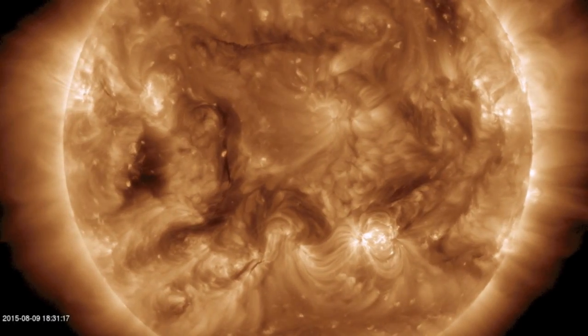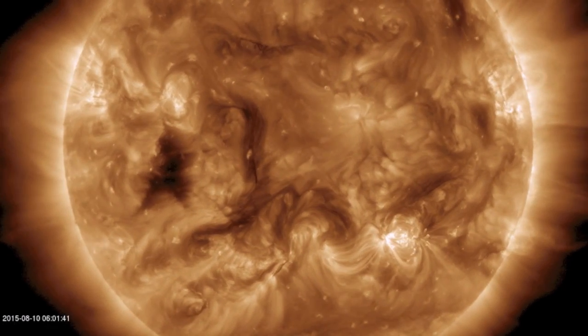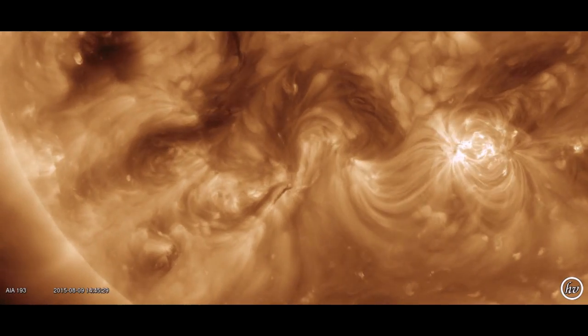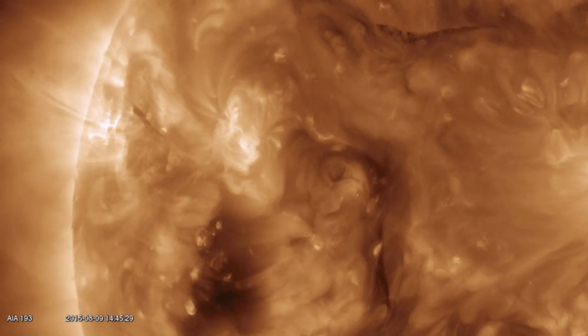They can erupt, just like sunspots, but they don't give us a flare warning beforehand. So all of these thin, dark ropes shimmying around in the corona are something to watch as they cross into an earth-facing position, both north and south.